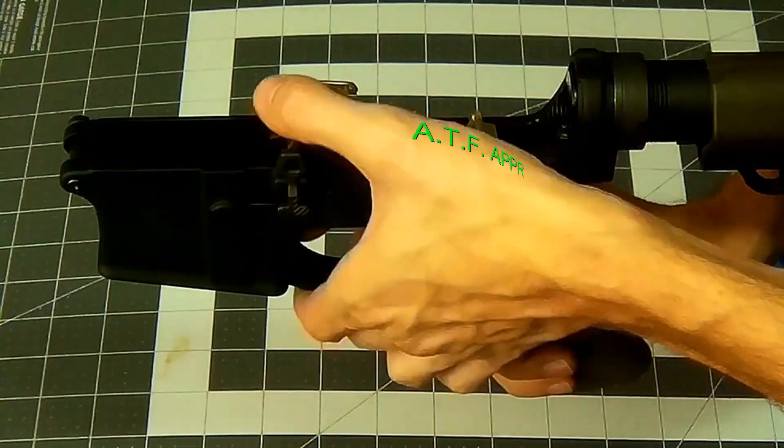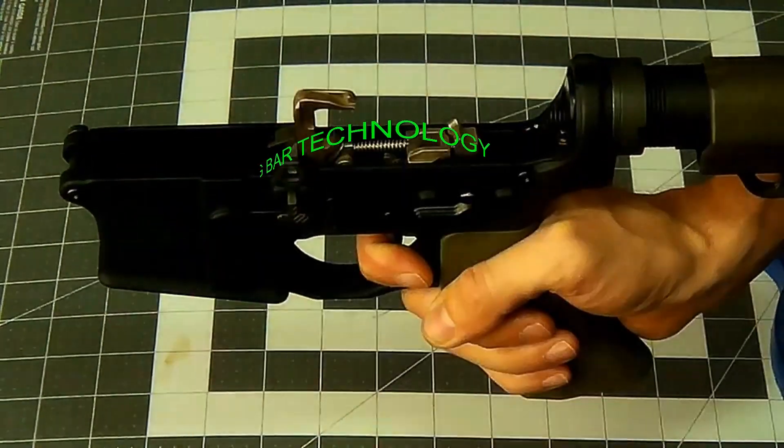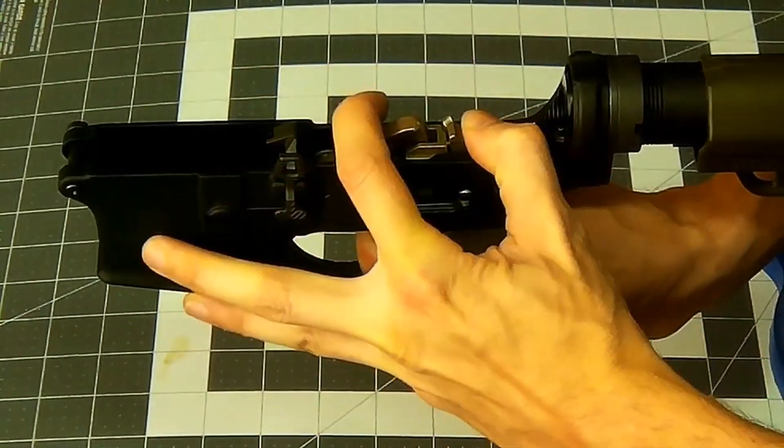Oh, shit. There's a locking bar. What'd that do? That's a Foztek Echo. Oh, that does the same thing as what the FRT-15 does. How about that?